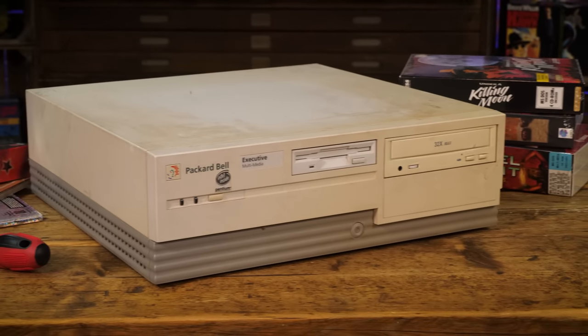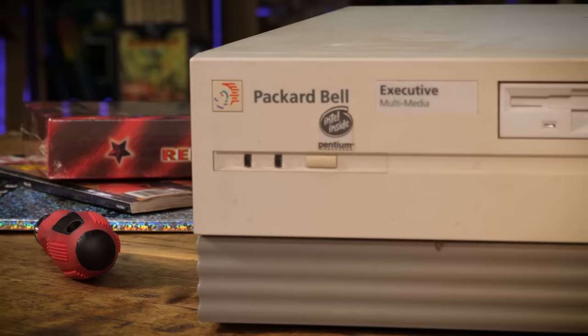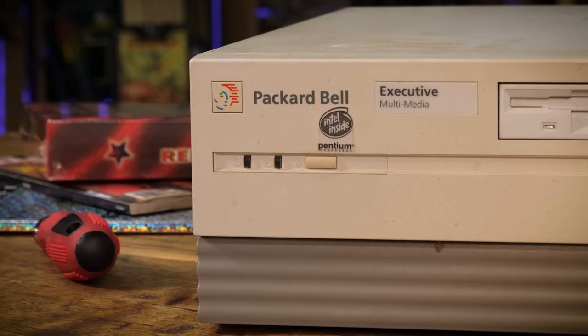Now look, I'm not saying that this is a good PC, let's be clear on that. But for many, this old Packard Bell and similar systems which continue to adorn our high streets today are exactly where many of our PC journeys began.